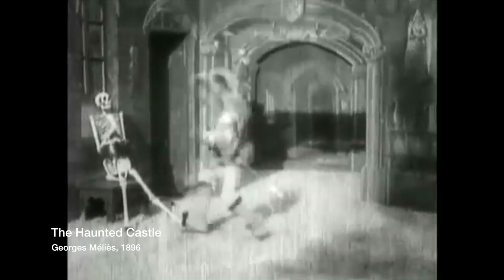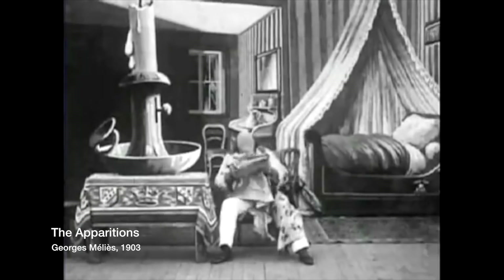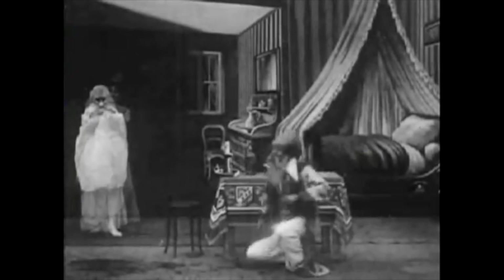Stop-motion techniques in film are as old as the medium itself. Early artists would often use stop-trick photography to create the illusion of actors and objects appearing or disappearing. This could be played for comedic effect but also lends itself nicely to horror.